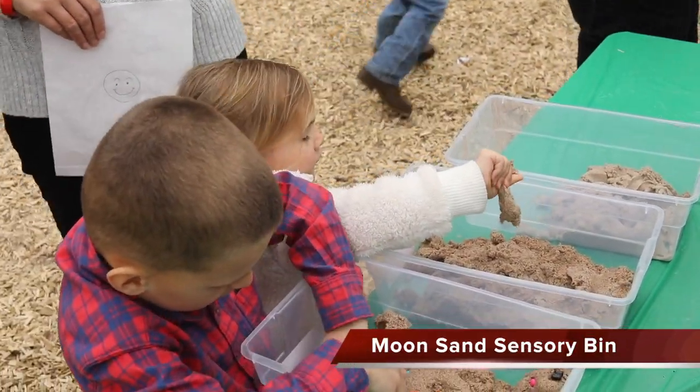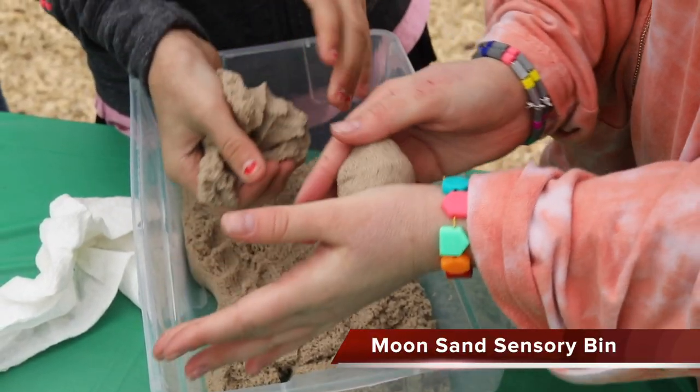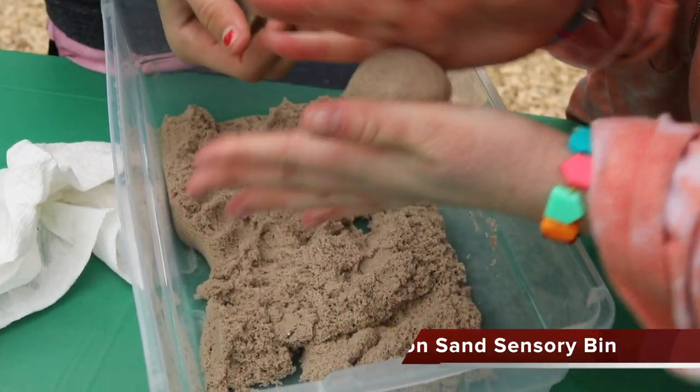One of our sensory tables is our moon sand. We've had lots of parents ask where they can purchase these items. The kids love it!